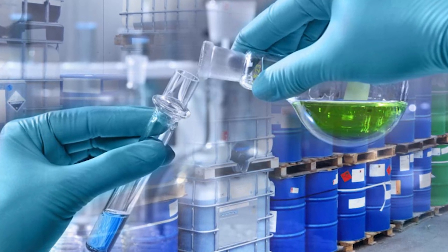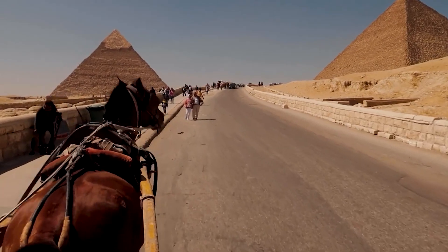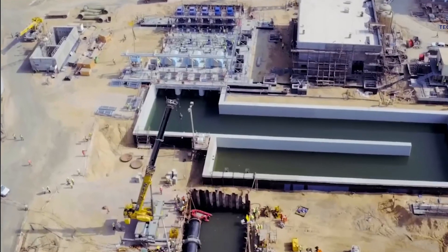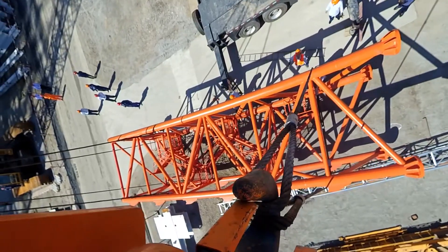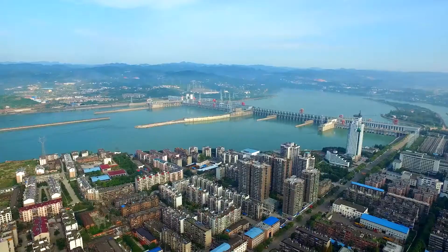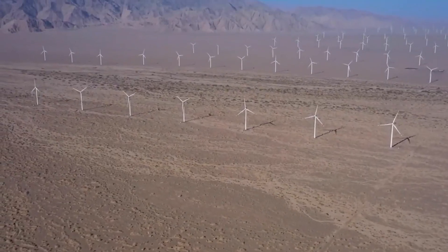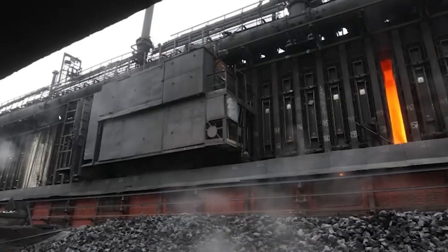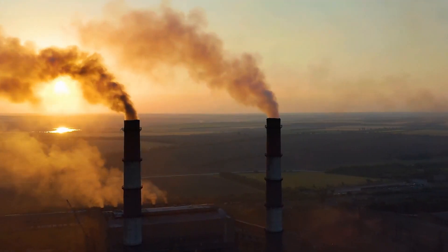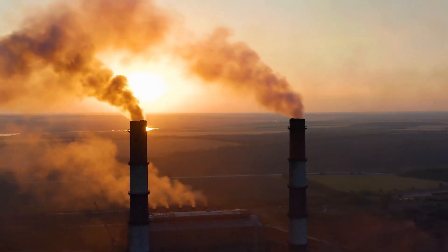The China-Egypt Green Hydrogen Project brings tremendous excitement to Egypt's economy, as it holds the potential to create a significant number of new jobs. In addition to the construction of the large green hydrogen plant, there is a need to develop the necessary infrastructure around it, requiring a skilled workforce for both construction and operation, leading to job opportunities in various sectors. Moreover, this project can play a vital role in reducing Egypt's reliance on fossil fuels.